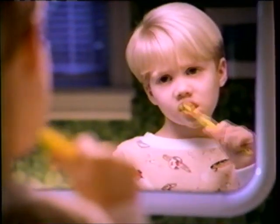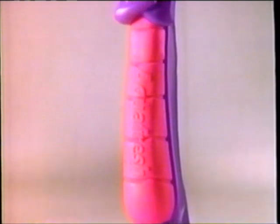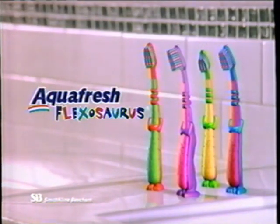It's hard to get kids to brush like they should, but not with Aquafresh Flexosaurus. Flexosaurus makes brushing lots of fun, and he's specially designed to gently clean even back teeth. Aquafresh Flexosaurus — he makes brushing fun.